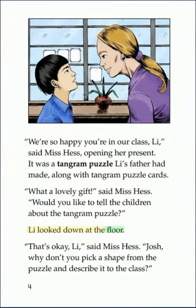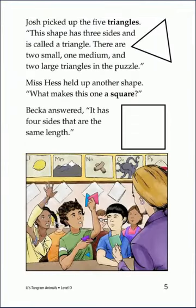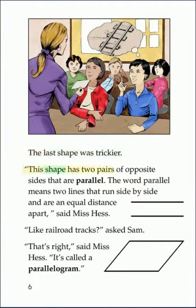Lee looked down at the floor. That's okay, Lee, said Miss Hess. Josh, why don't you pick a shape from the puzzle and describe it to the class? Josh picked up the five triangles. This shape has three sides and is called a triangle. There are two small, one medium, and two large triangles in the puzzle. Miss Hess held up another shape. What makes this one a square? Becca answered, it has four sides that are the same length. The last shape was trickier. This shape has two pairs of opposite sides that are parallel. The word parallel means two lines that run side by side and are an equal distance apart, said Miss Hess. Like railroad tracks, asked Sam. That's right, said Miss Hess. It's called a parallelogram.